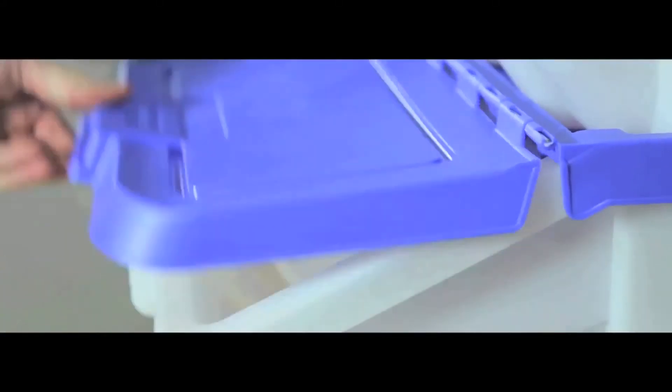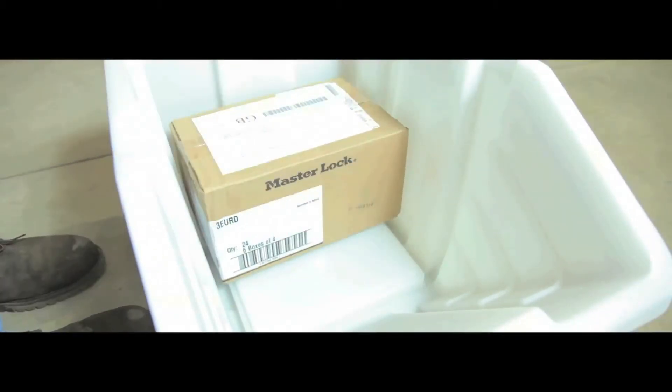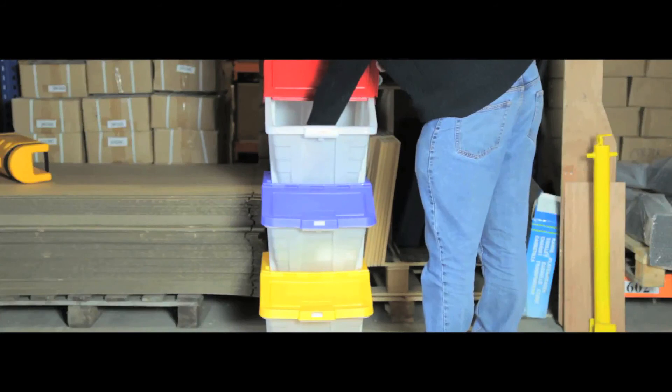The lids have a hinge so contents can be easily accessed. Each container has a large 50 litre capacity and suits any size job. They are manufactured from polypropylene making them robust and long lasting, and the lids are available in different colours for easy identification.